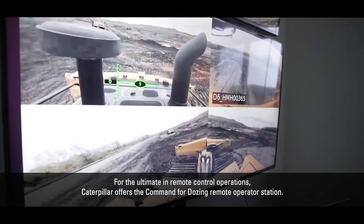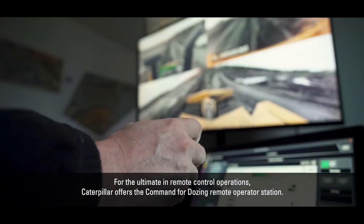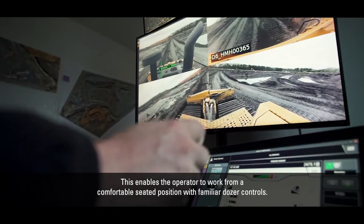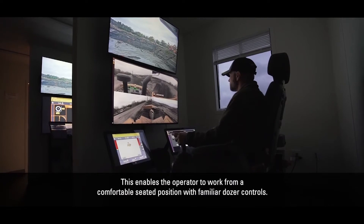For the ultimate in remote control operations, CAT offers the Command for dozing remote operator station. This enables the operator to work from a comfortable seated position with familiar dozer controls.